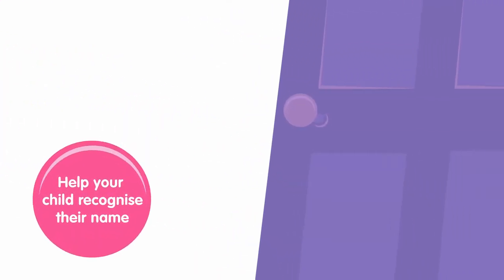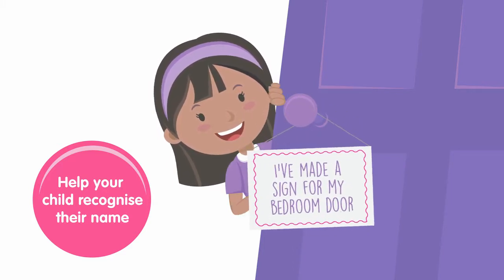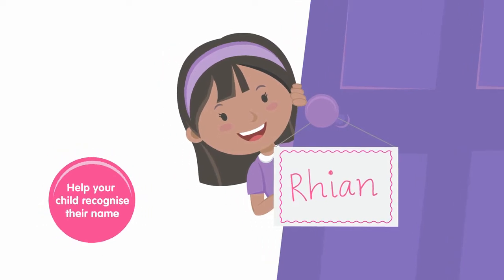Give your child a head start with letters and numbers — you'll be amazed how much you can teach them. You could make a sign for their bedroom door together to help them recognize their own name.